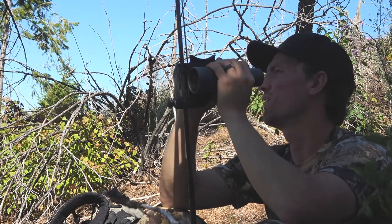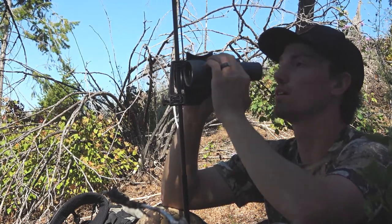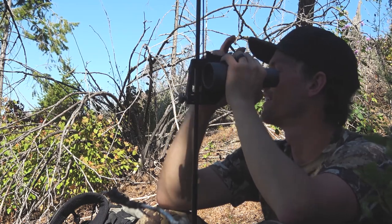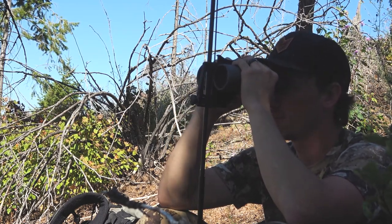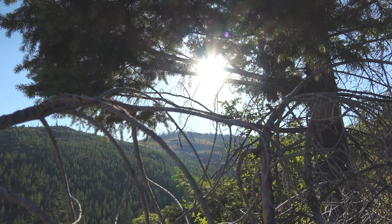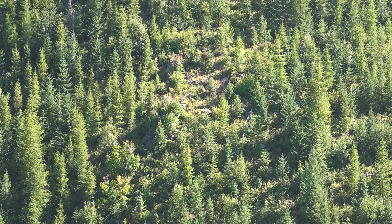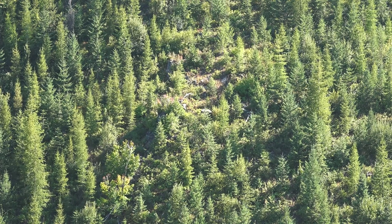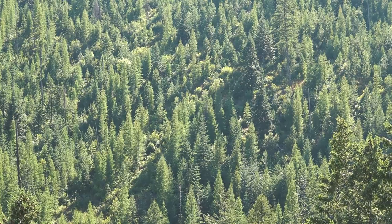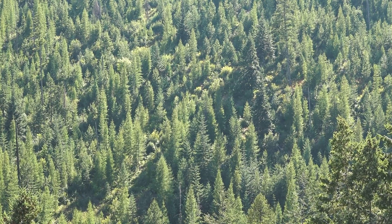A lot of country — almost too much. The hillside is starting to shade out, so theoretically we think the bears are going to get up and moving pretty soon. We're gonna sit here till last light, till we can't glass anymore, and try to get some bears coming through. It's been pretty slow but we've got good hopes — maybe something will pop out.